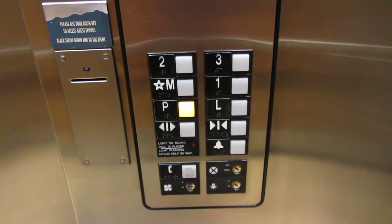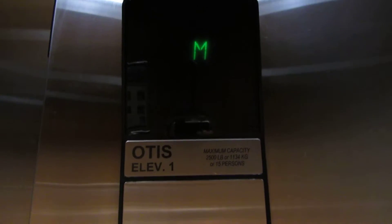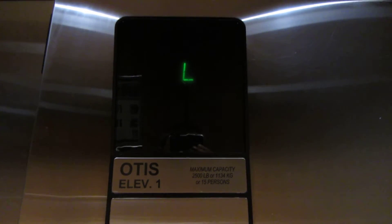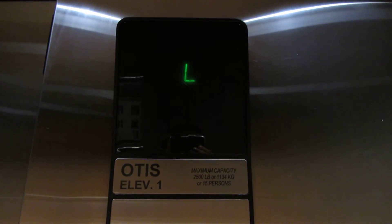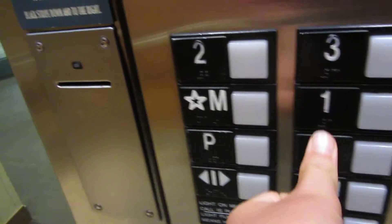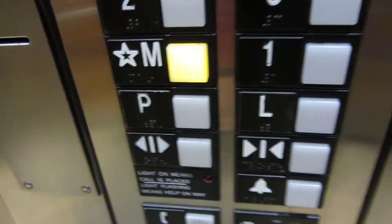Oh, these are high hydraulic. Wow. Here we are at P. Done a bit of classic leveling — that took forever to level. Let's go up to 3. Locked 2, locked 1, locked M.